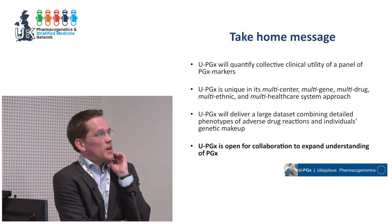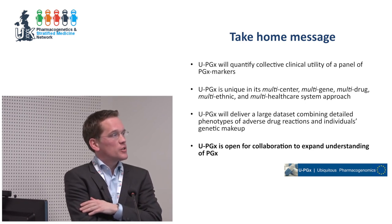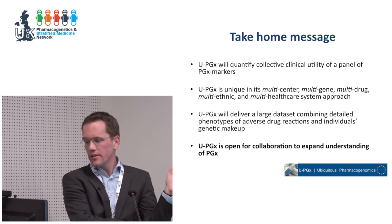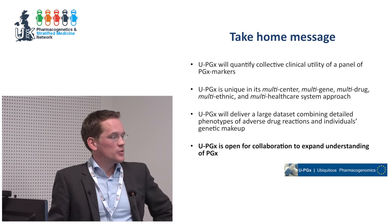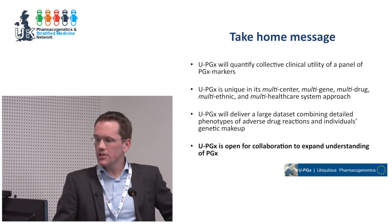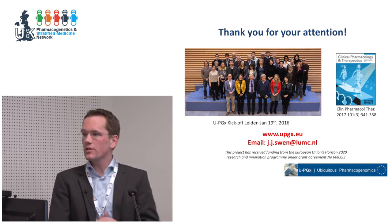My take-home messages: U-PGx will quantify the collective clinical utility of a panel of pharmacogenomic markers. It is unique in its multi-country, multi-center, multi-gene, multi-drug approach. We will deliver a large dataset combining detailed phenotypes of adverse drug reactions with individuals' genetic makeup. And most importantly, we are very open to collaborating with other groups to expand our understanding of pharmacogenomics. Thank you for your attention.